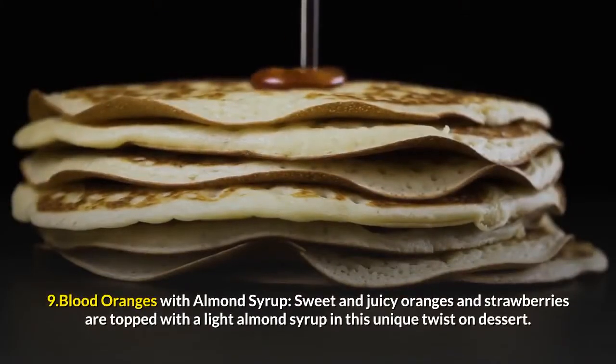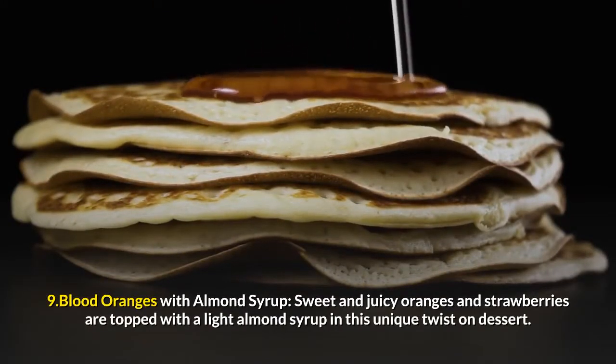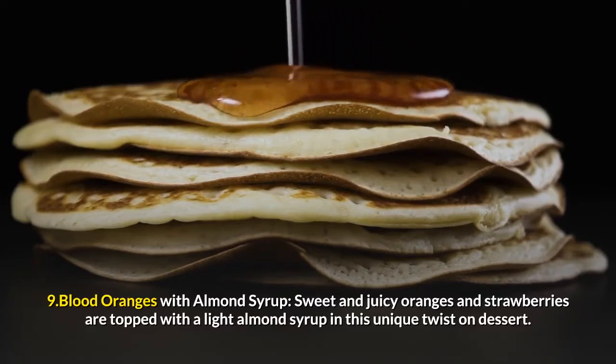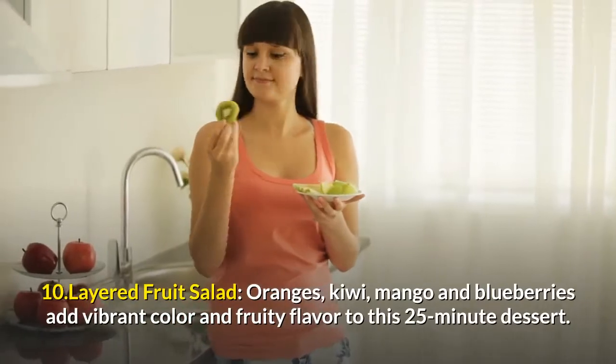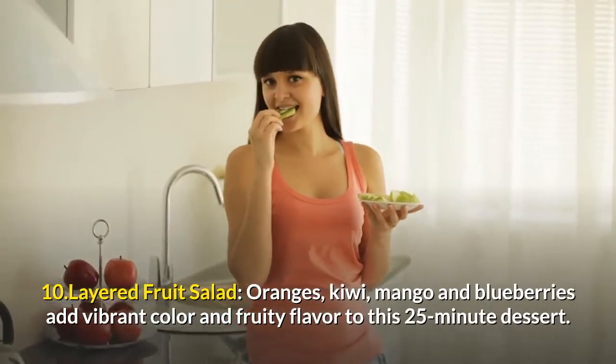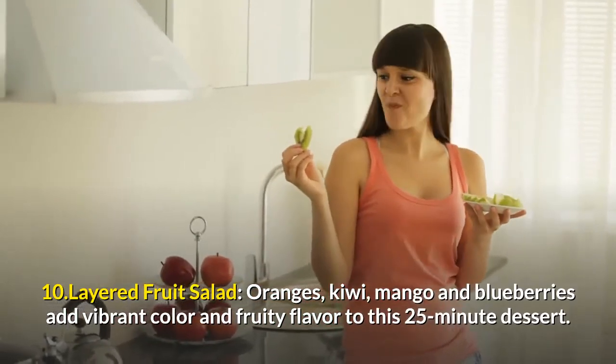9. Blood Oranges With Almond Syrup: Sweet and juicy oranges and strawberries are topped with a light almond syrup in this unique twist on dessert. 10. Layered Fruit Salad: Oranges, kiwi, mango, and blueberries add vibrant color and fruity flavor to this 25-minute dessert.